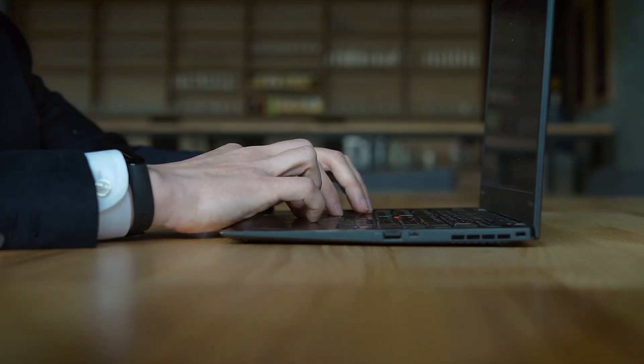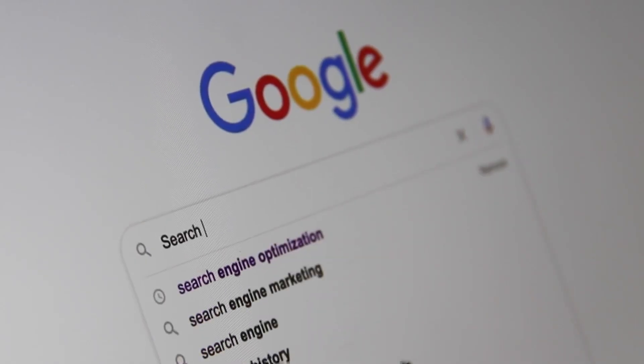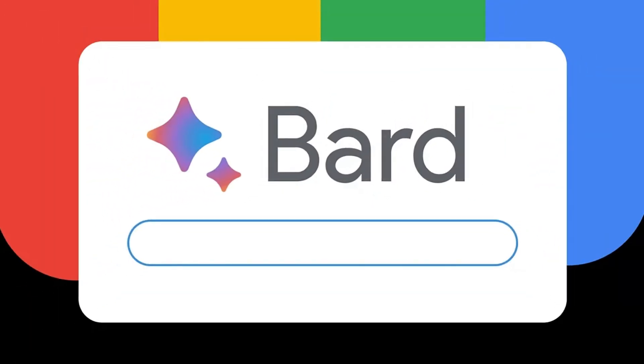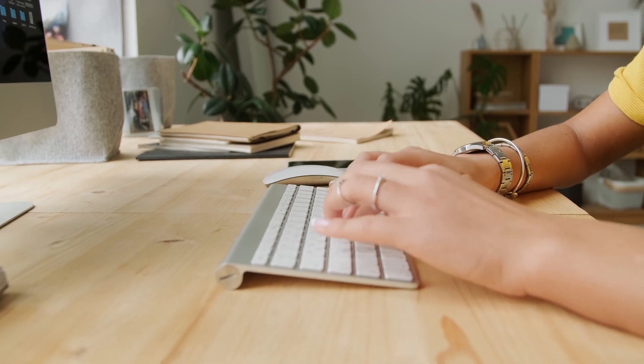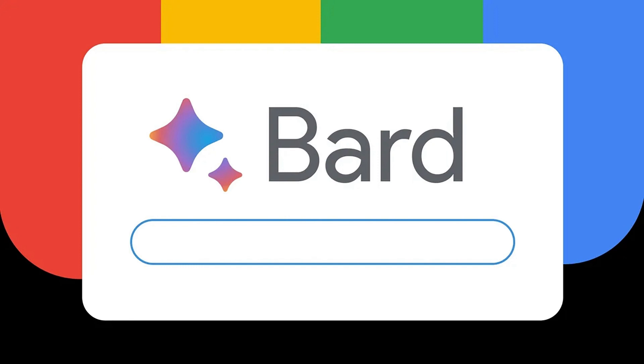Another excellent option is to use artificial intelligence for searching and quickly structuring information. You can utilize the fantastic service from Google called Bard. The link is provided in the description. You need to log in or register using your Google account. After that, you can type any query — for example, the name of the insurance company — and at the end add pros and cons or reviews to get information about that company.